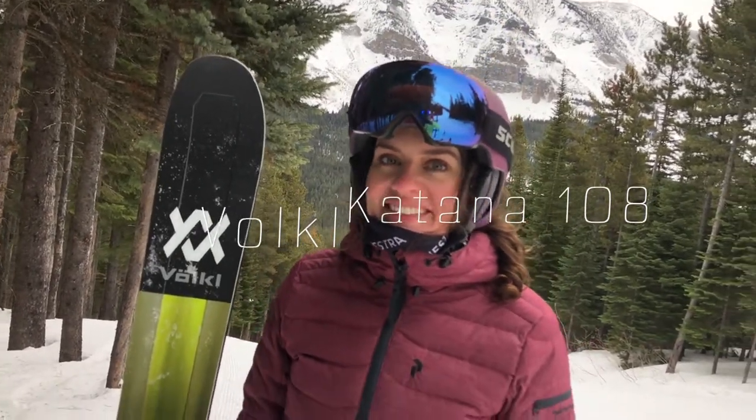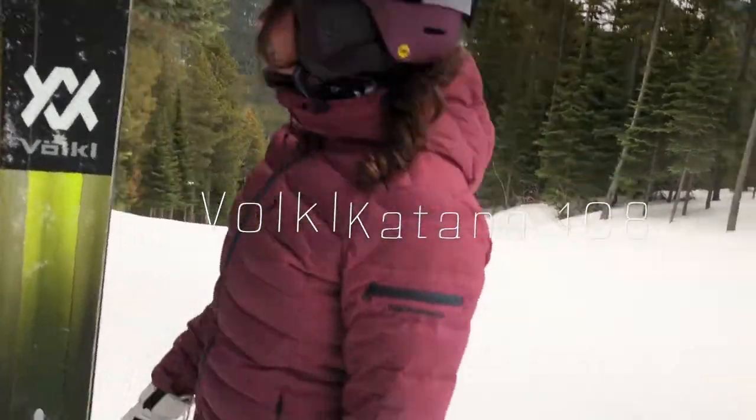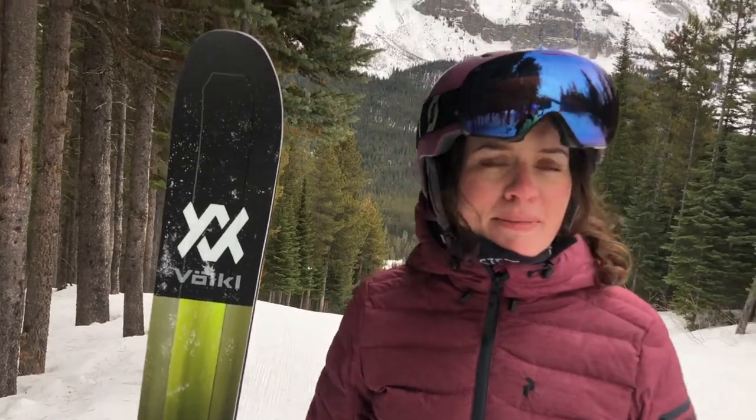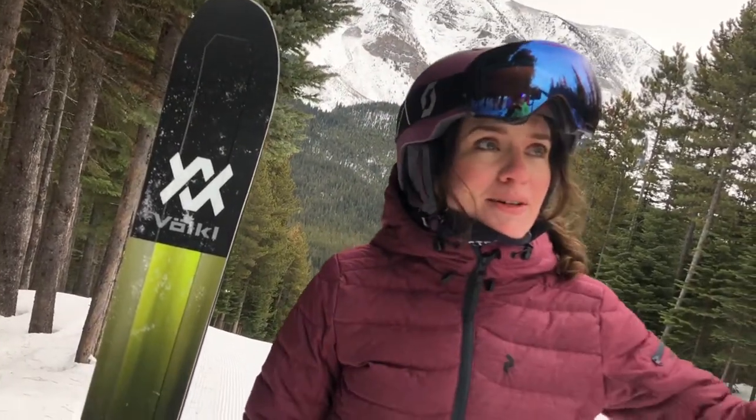It's pretty windy here so if I look like I'm drunk, I'm not. Where are we? We're at Castle! Best grooming on the planet, by the way — not something they advertise but they definitely should. Their grooming here is fantastic. Come in the middle of the week; there's nobody here. We have this whole place to ourselves.